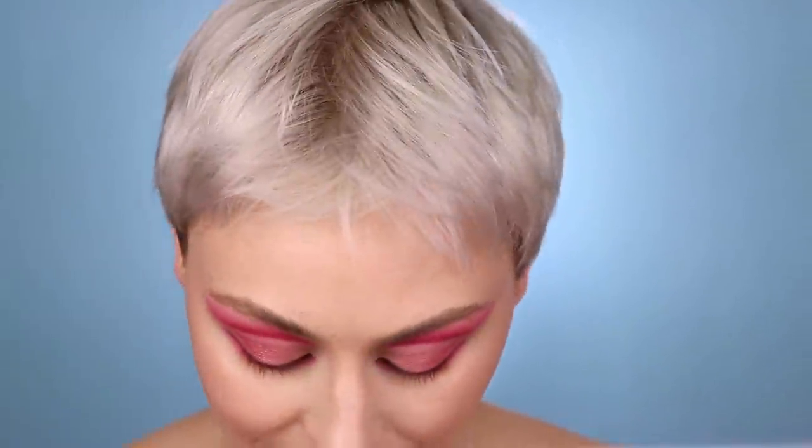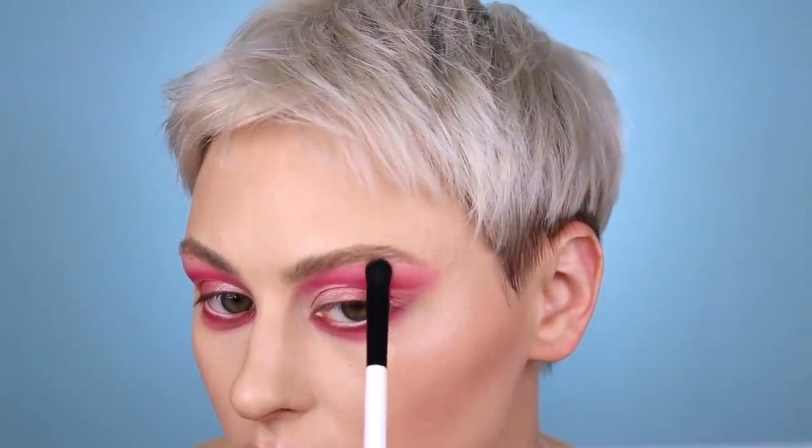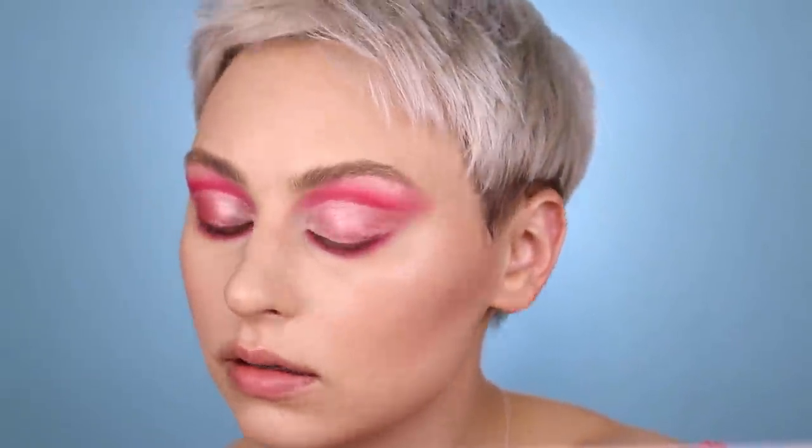I'm using that brush on my brow bone - it's a little thick but that's okay. And then I'm going to use that first silvery eyeshadow color to highlight my inner corner.